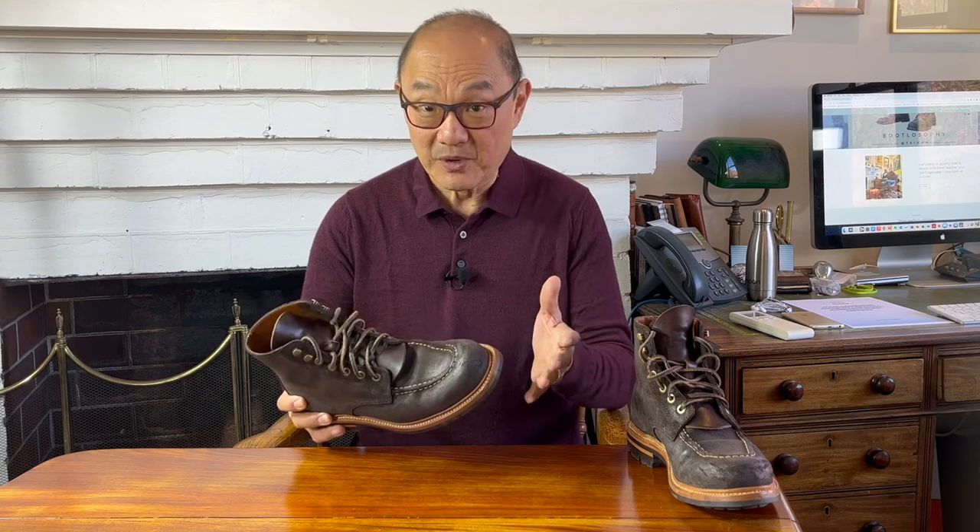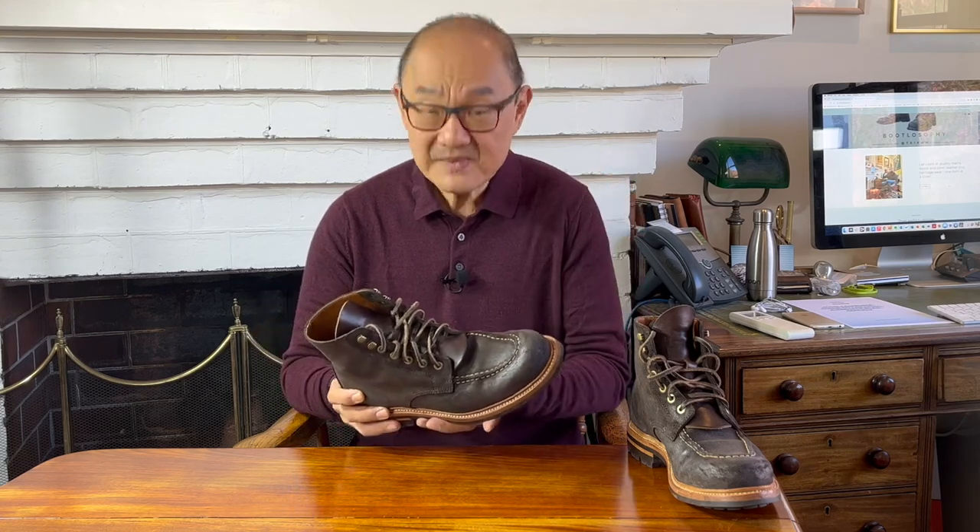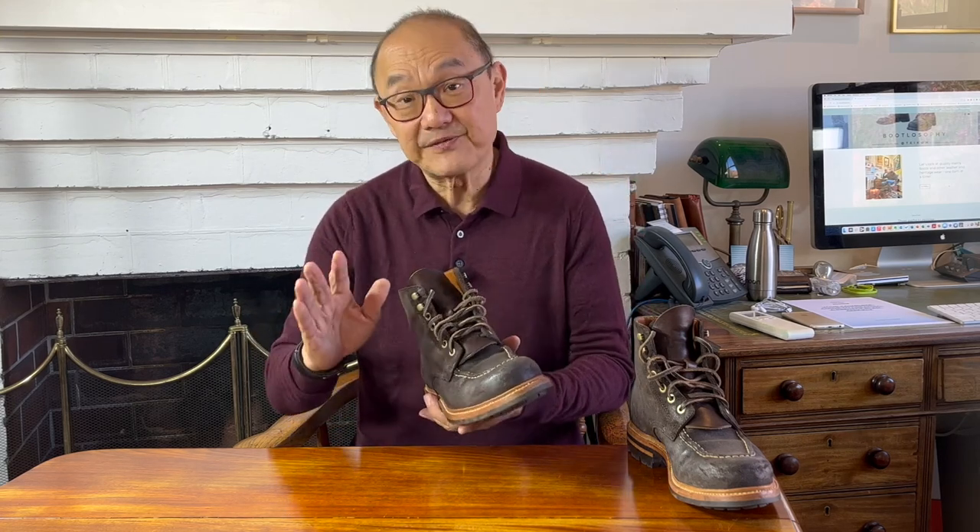It's true. There are some boots I maybe have worn twice in the last two years, others a little more frequently, maybe once or twice every few months. This pair is amongst my favourites, and I probably put them on at least once a month. This is the Grant Stone Brass Boot, which I bought in October 2021, and you can see what they looked like out of the box up here.